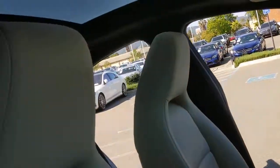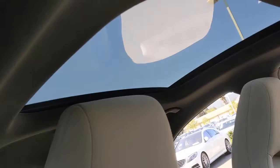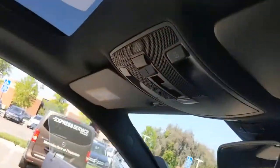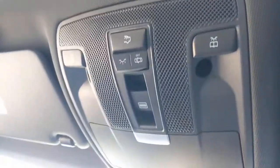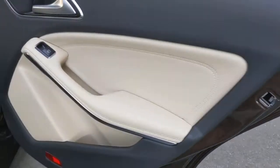These are just some of the great options this vehicle comes with: keyless entry, backup camera, remote engine start, keyless start, heated mirrors, power passenger seat, Bluetooth connection, multi-zone AC, aluminum wheels, and power driver seat.